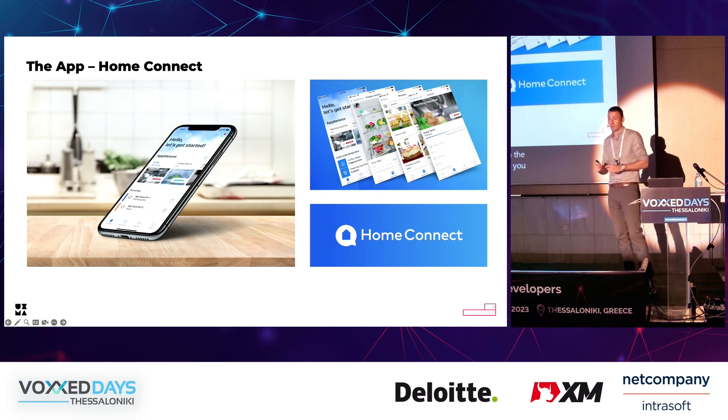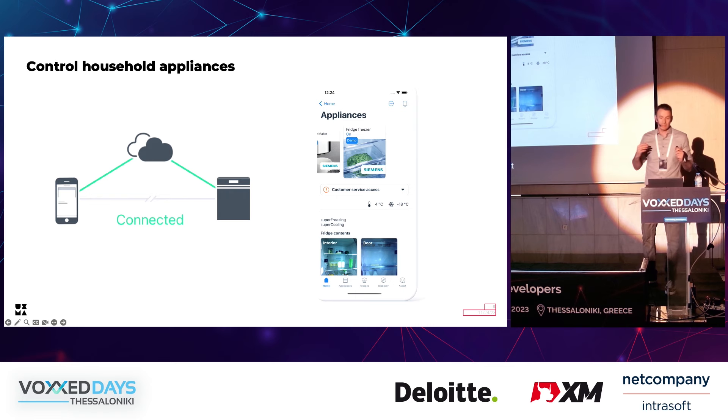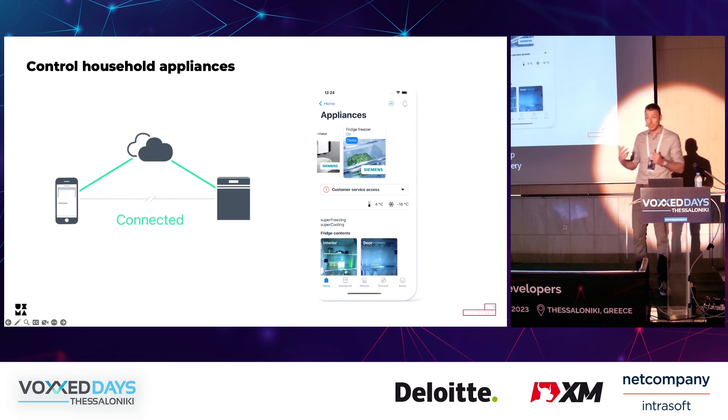I'm a part of the Home Connect App's core team and my main focus lies in iOS. Home Connect allows the user to connect to their household appliances either through a local WiFi connection or through a cloud connection. We started developing this app around about 10 years ago, and from the very beginning we wanted to assure high quality and also to be able to have a short release cycle. In order to achieve all this, we needed to have extensive automated testing.